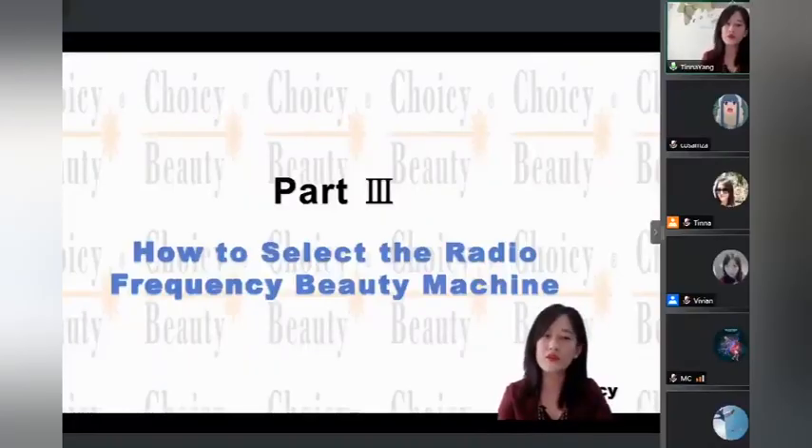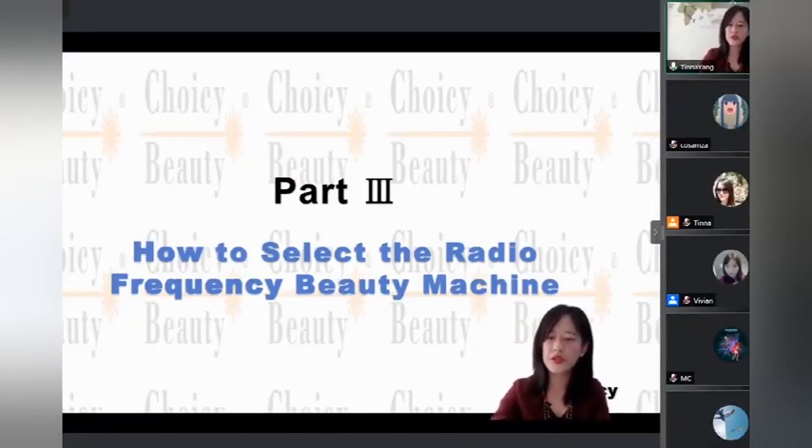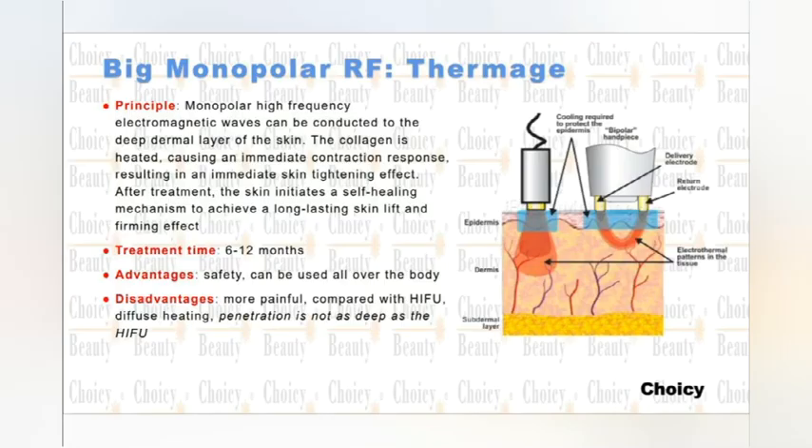The next part is how to select the radio frequency beauty machine. RF machine is a very popular machine in the beauty industry, and there are different types of RF machines — for home use, for beauty salon use, or for hospital use. Let's talk about the main differences, so you can know how to judge the differences about different machines and their use for different places and different purposes.